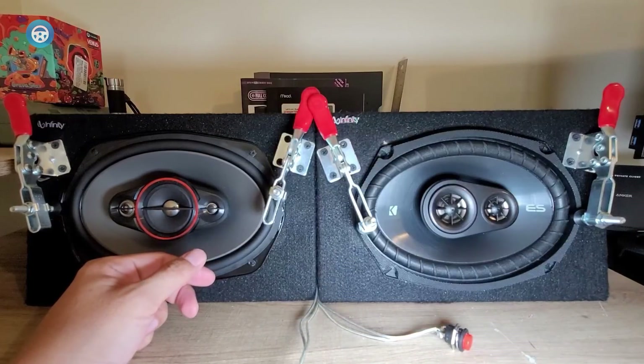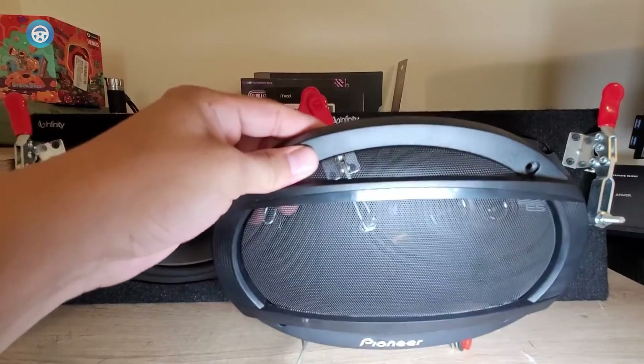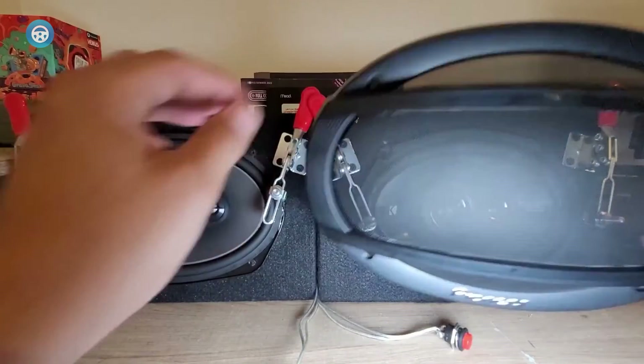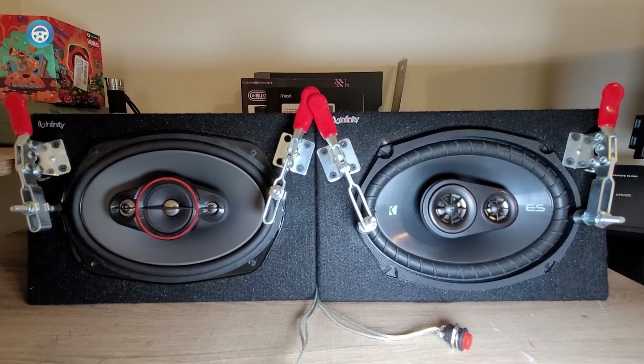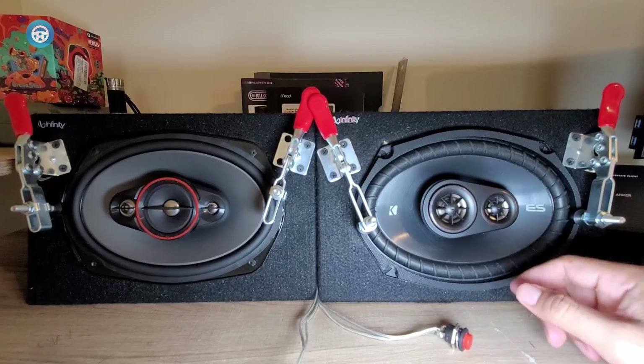The middle frequencies are very clean and the highs come out strong but not too harsh. The overall sound is smooth and well-balanced. The soundstage comes out wide and detailed, and it is particularly likable and unique. The volume output can go really loud and will be adequate for every scenario.